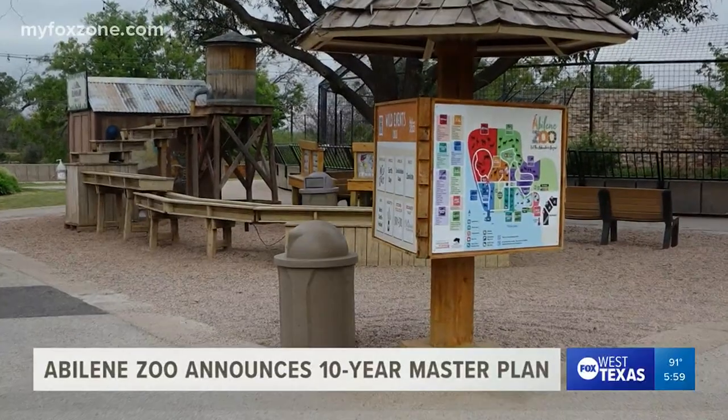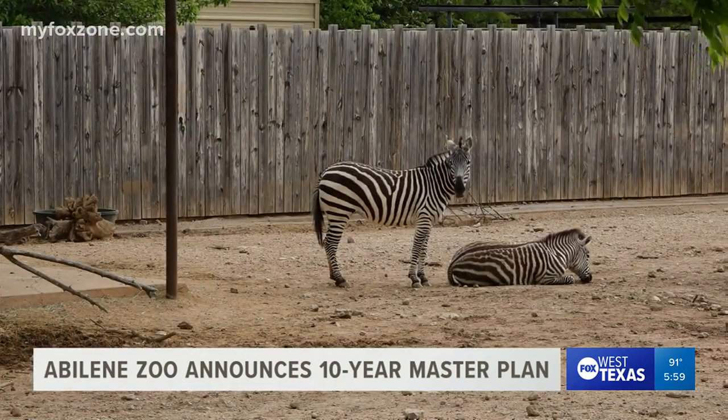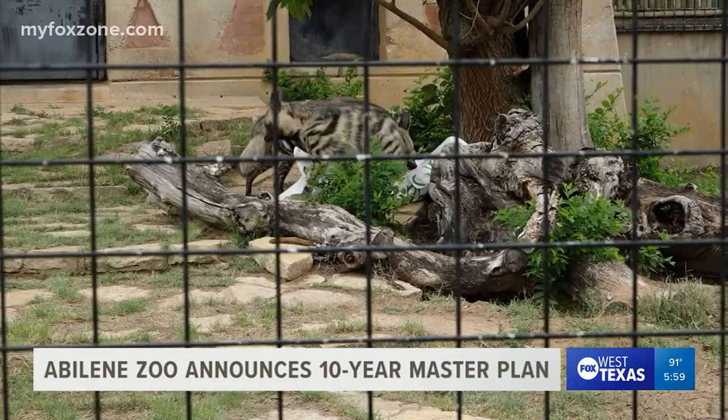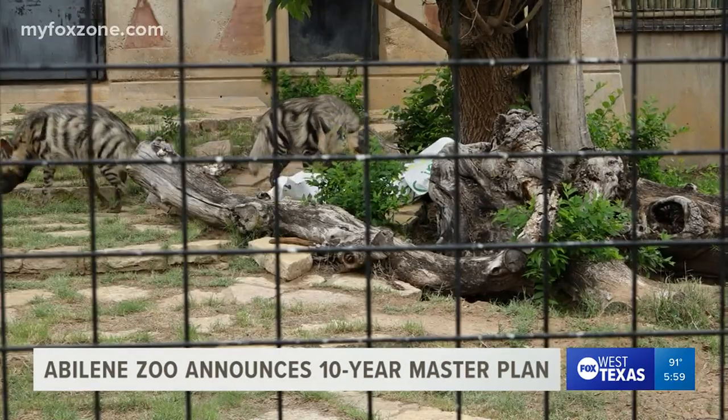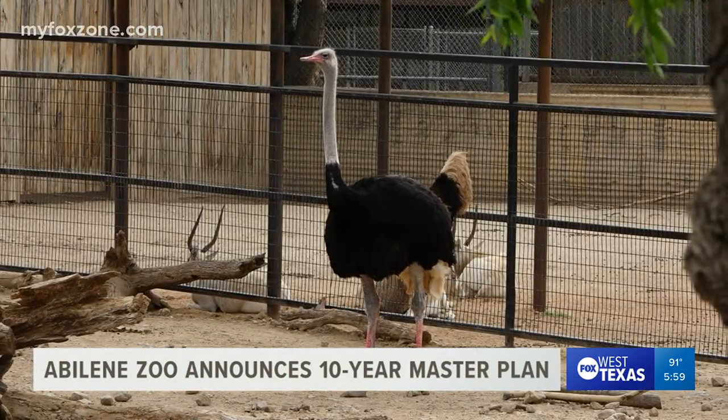Phase two through four include a special event stage, boardwalk, playscapes, a full-size train, and never-before-seen animals at the Abilene Zoo. The master plan is broken out into four separate phases, allowing the zoo to shift animals around to accomplish construction goals, but also to fundraise in different tiers. This will all be through fundraising and donations.